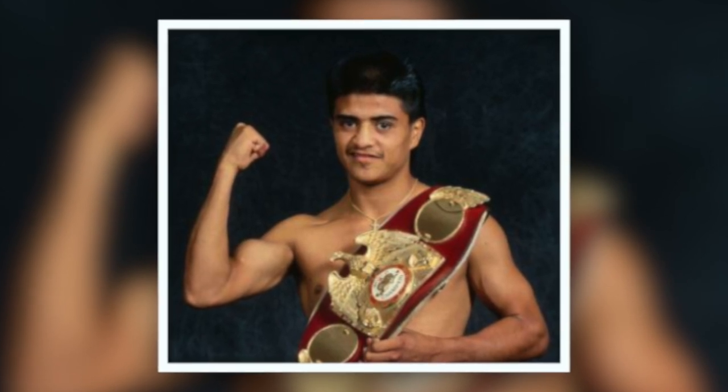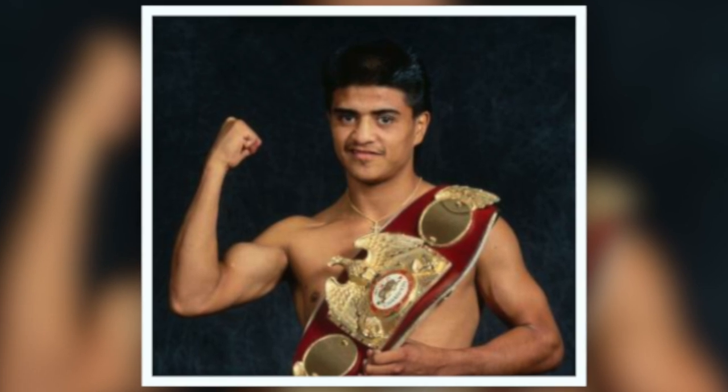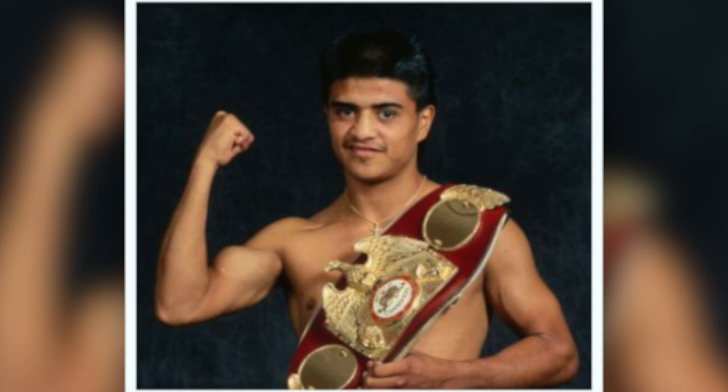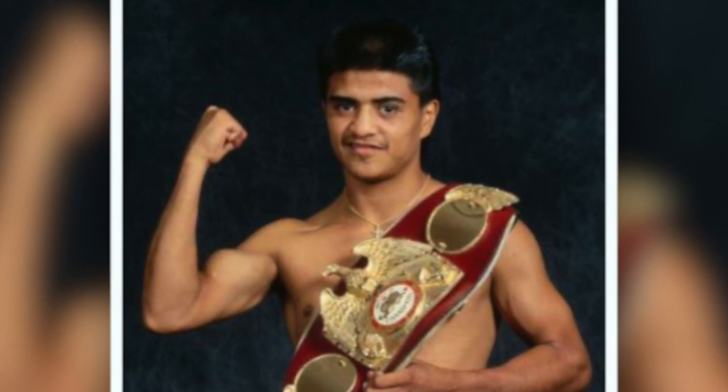The first video here is Michael Carbajal against Pedro Espinosa. It is Carbajal's fourth pro fight and worth a look because you can see how advanced Carbajal already is in the beginning stages of his career. This is what a can't-miss prospect looked like back in the day.